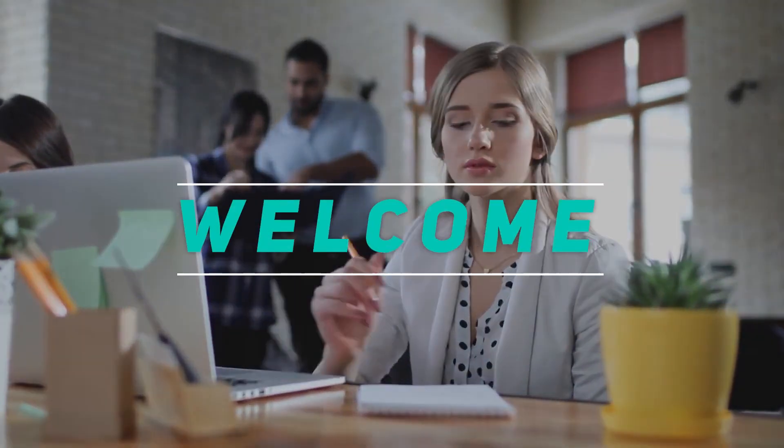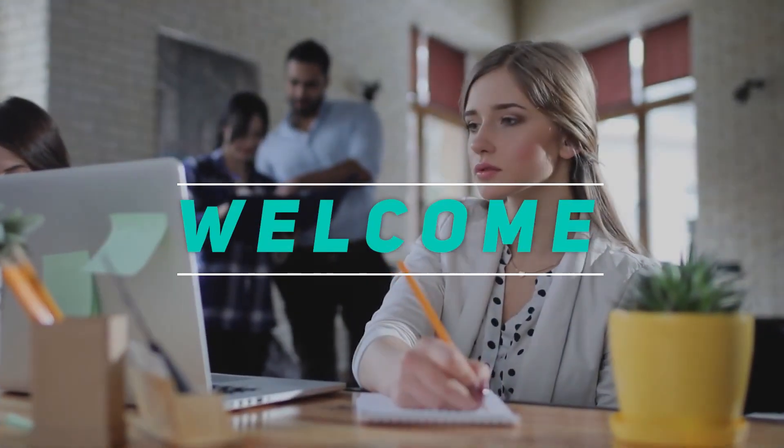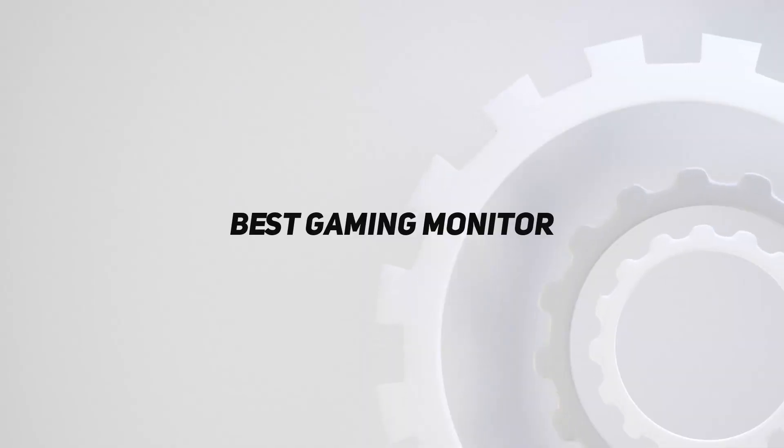Hey, welcome back to my channel. In this video I'm going to talk about the top five best gaming monitors.